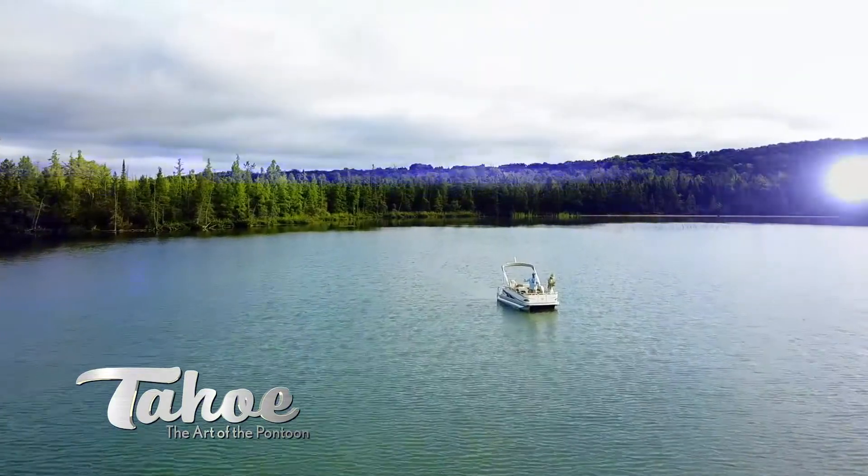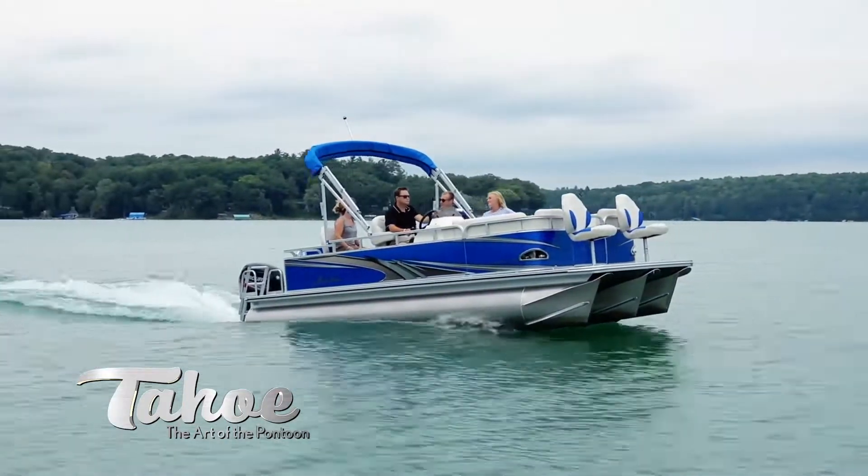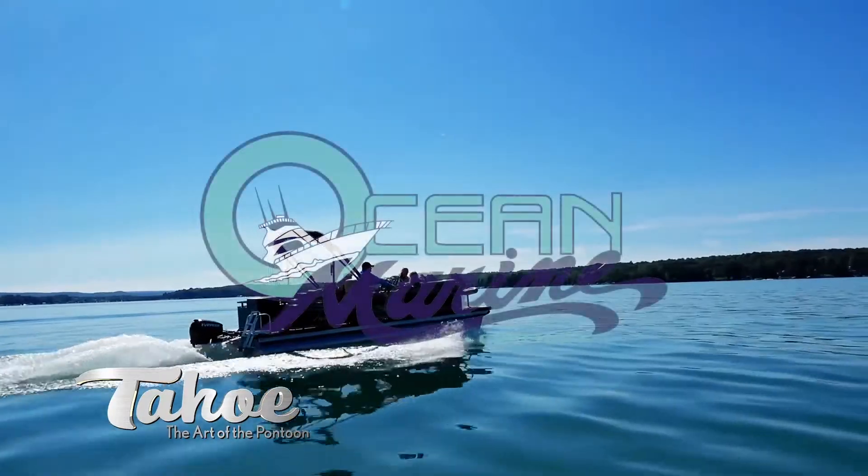Experience true innovation, performance, and style. Experience Tahoe Sport — the art of the pontoon.